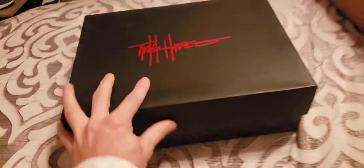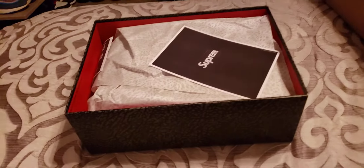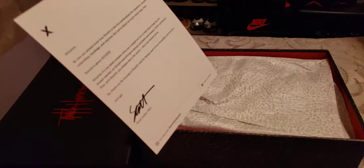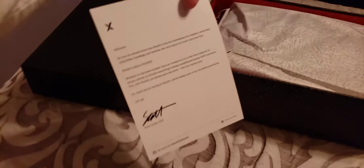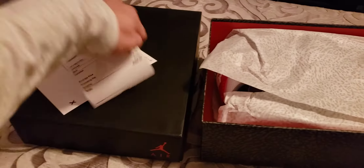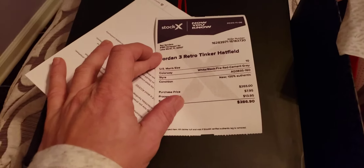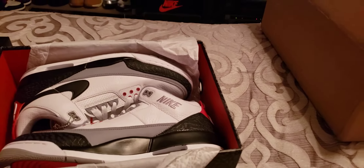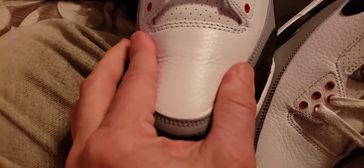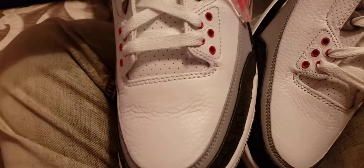Alright, first question — have they been worn? I'm not sure. There's some StockX stuff here. They look legit, but this one doesn't look worn while this one looks worn to me. And that's always the problem I have with StockX shoes.